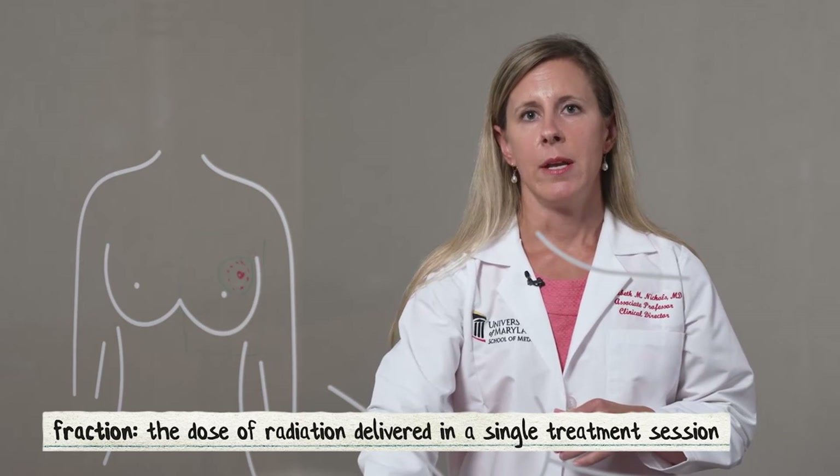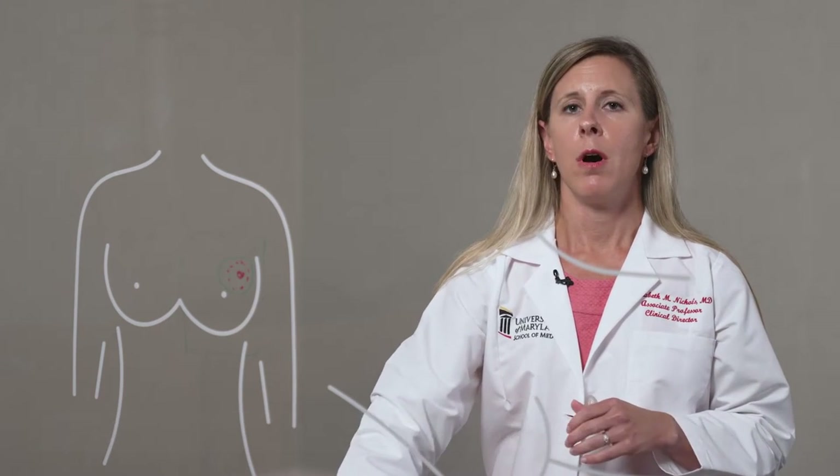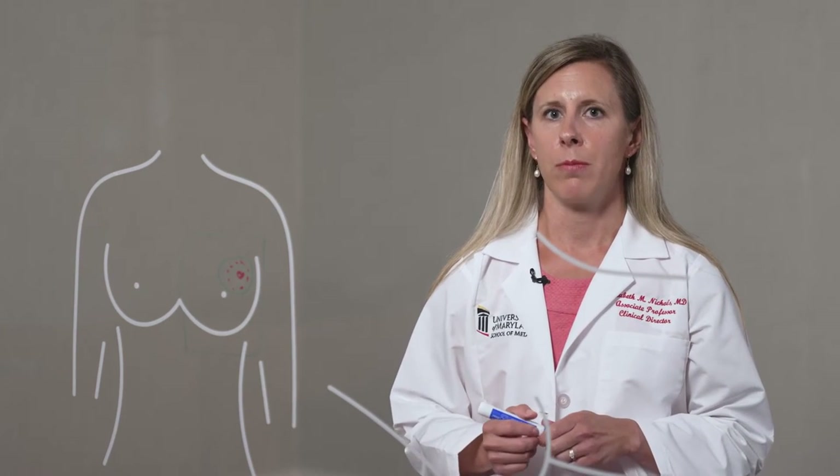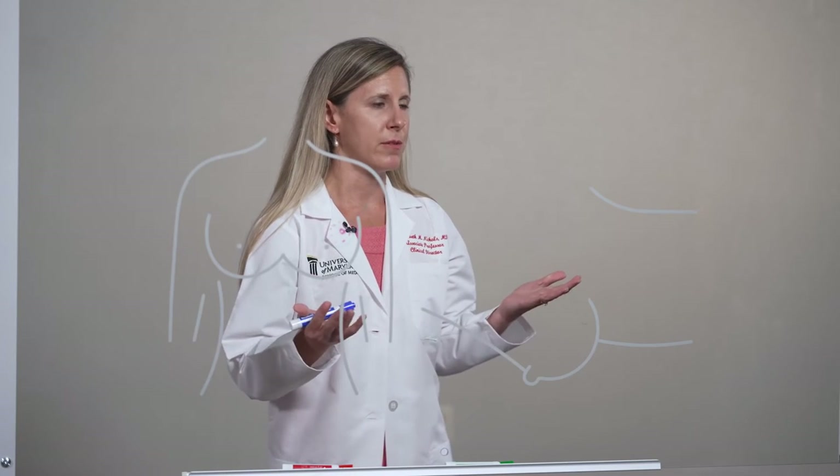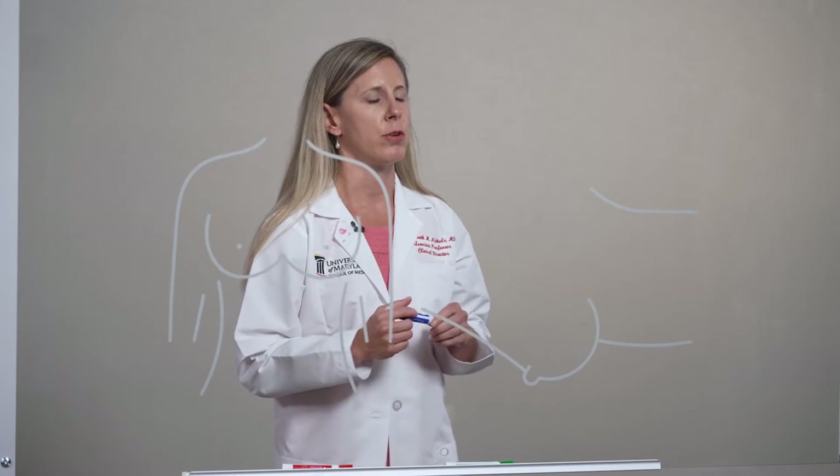The Gammapod is a unique radiation therapy system, all designed around the treatment of partial breast radiation. Unlike our normal radiation machines, which can treat all types of cancers, everything about the Gammapod is designed around partial breast radiation for our early stage breast cancer patients. As a result, the Gammapod results in pinpoint accuracy and allows us to treat patients in a shorter number of treatments.